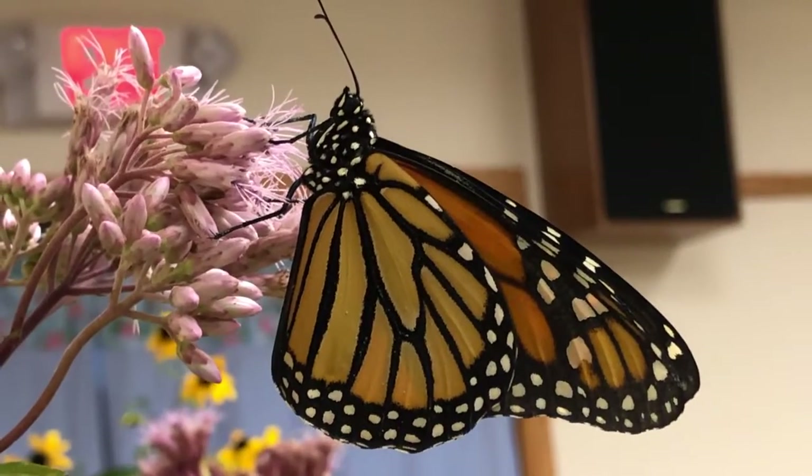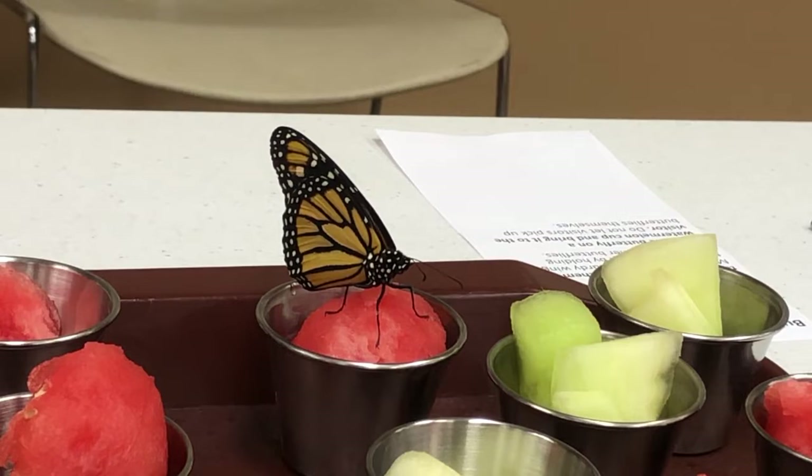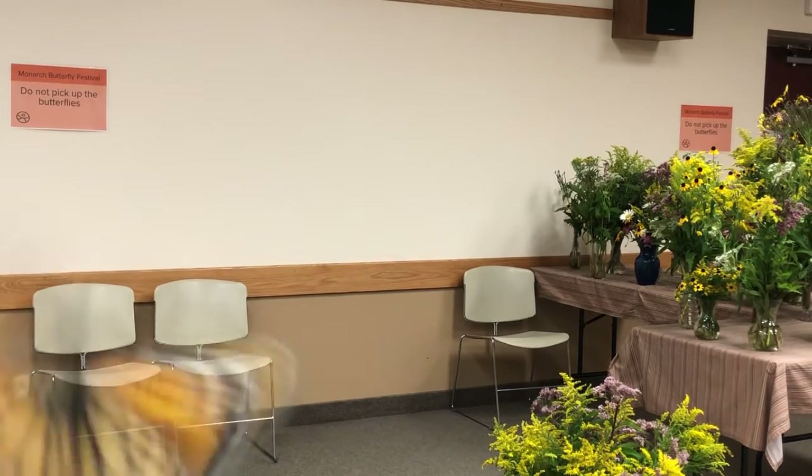Unfortunately, the monarch butterfly has seen a major decline in population over the years. Butterfly populations have dropped drastically — in the past two decades, they've dropped about 90 percent. They've yet to be put on an endangered species list in the United States, but that doesn't mean there aren't things that we can do.